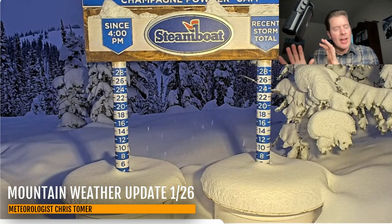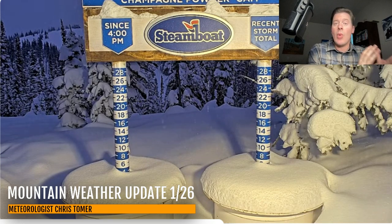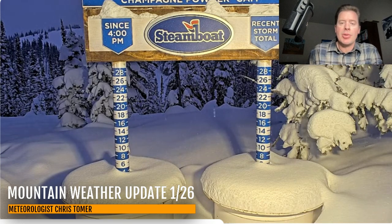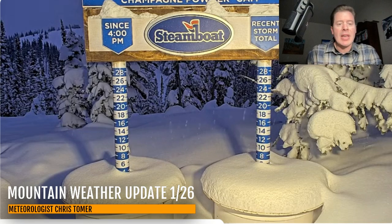But this is the front that's actually weakening and diminishing. A lot of the energy is going west into that area of low pressure in California — it's sort of yanking all the moisture out from the Intermountain West.